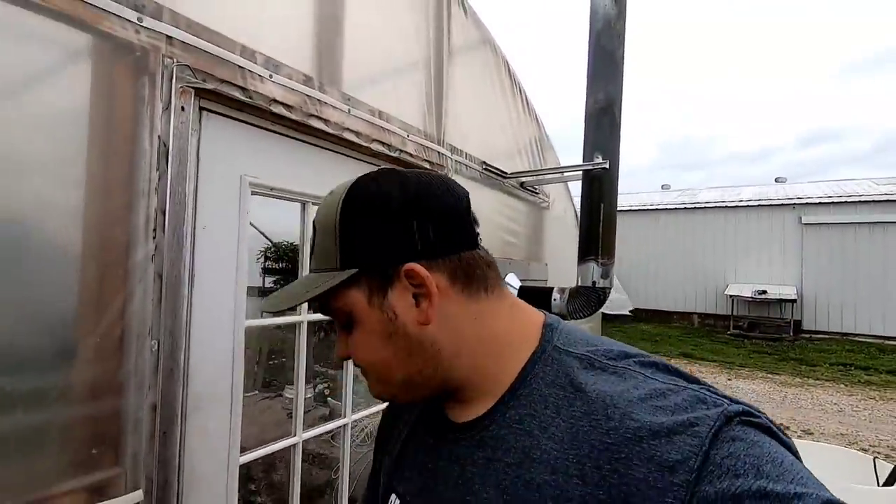Hey, Farmer Dre back at it — it's another beautiful day here on the farm. Thanks for stopping by. If you haven't already, go hit that subscribe button, smash that like button if you enjoyed today's video, and don't forget to hit that notification icon so you're notified whenever I upload.